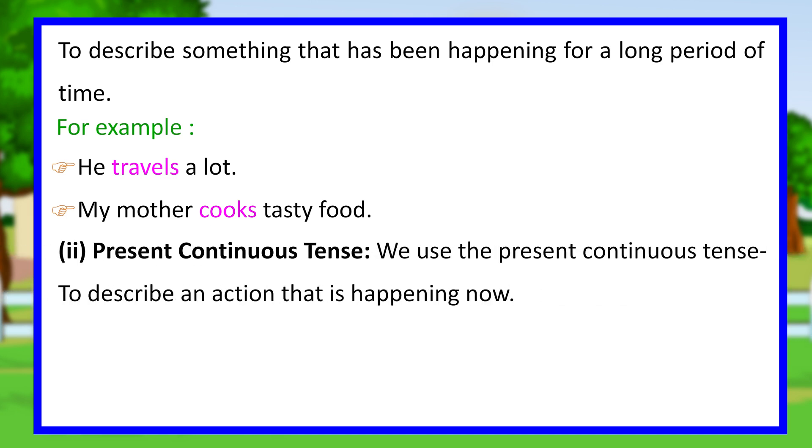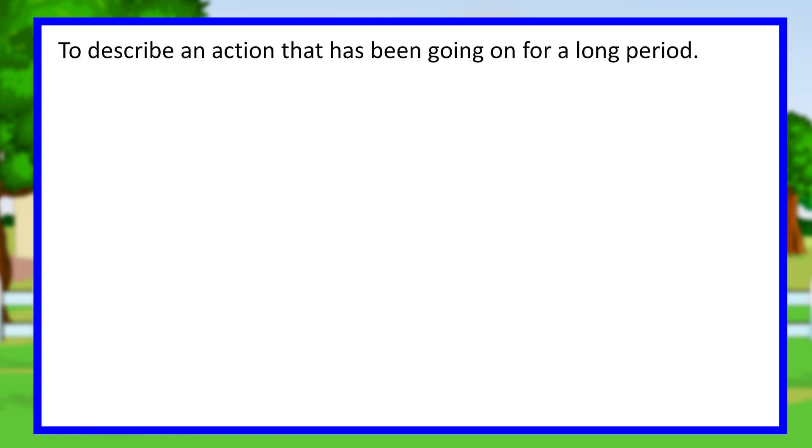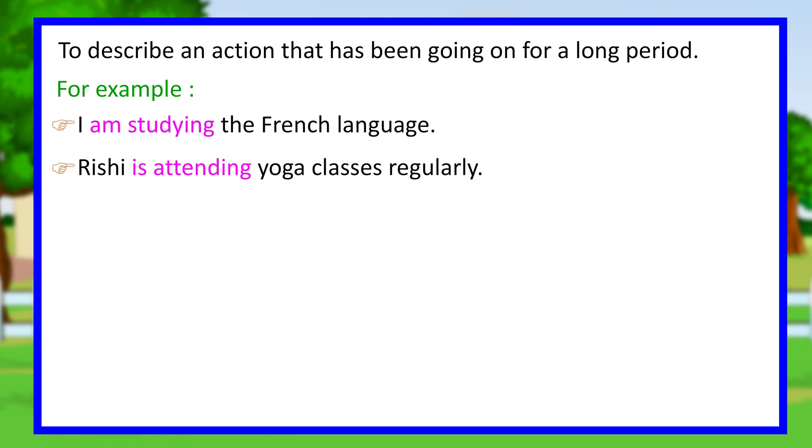Present continuous tense. We use the present continuous tense to describe an action that is happening now. For example, she is talking on the phone. A nightingale is singing in the woods. We also use it to describe an action that has been going on for a long period. For example, I am studying the French language. Rishi is attending yoga classes regularly.